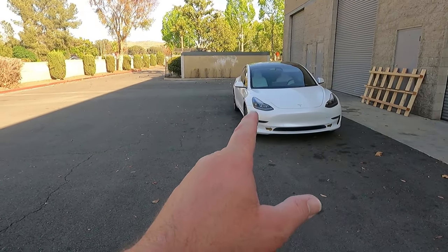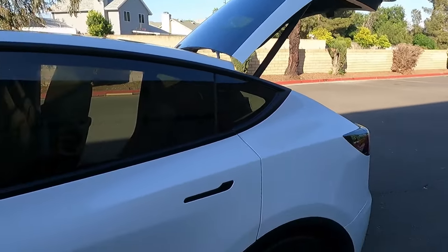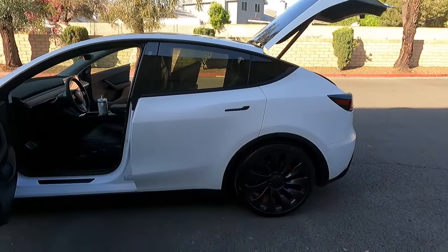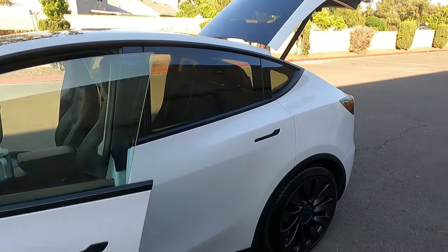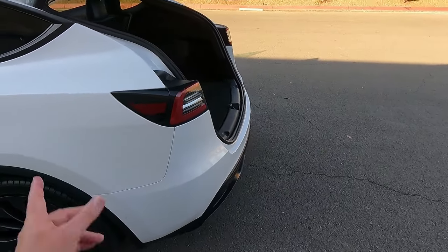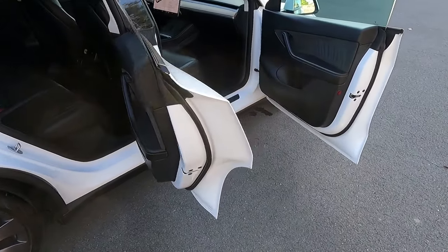That other one over there is a dual motor Tesla Model 3. This is a Model Y — they look similar, but there's a lot more room in the Model Y. This is like the small SUV of Teslas. It's bigger than some other SUVs — the Ford Mustang Mach-E calls itself an SUV, but this has more room inside than the Mach-E.